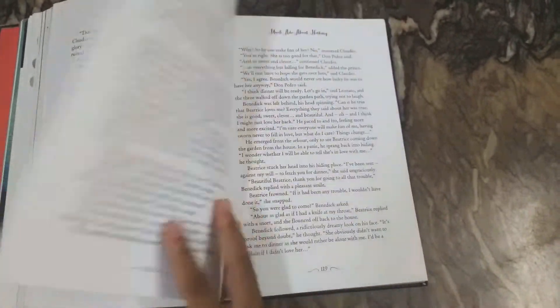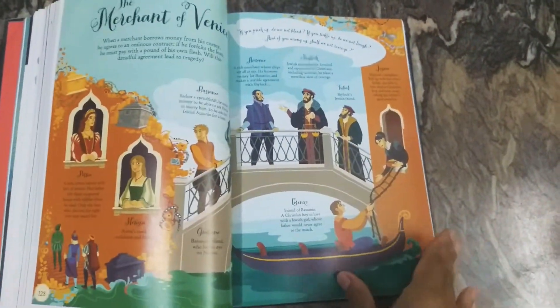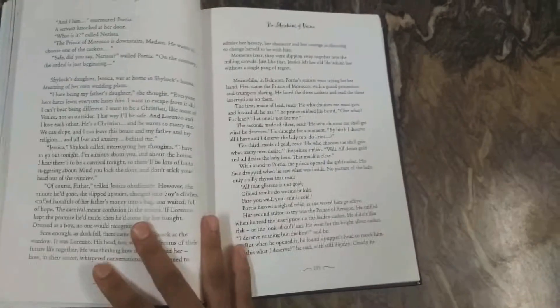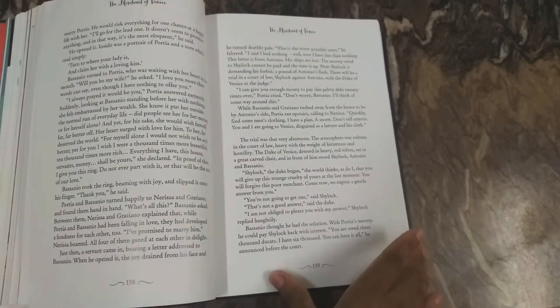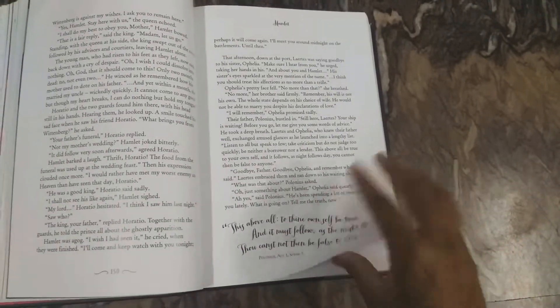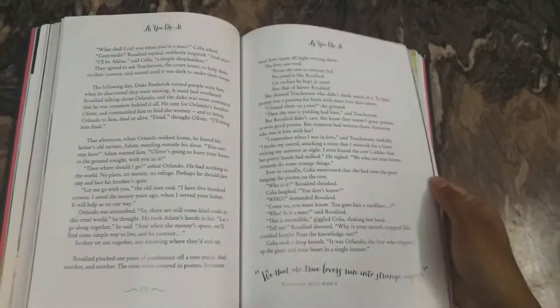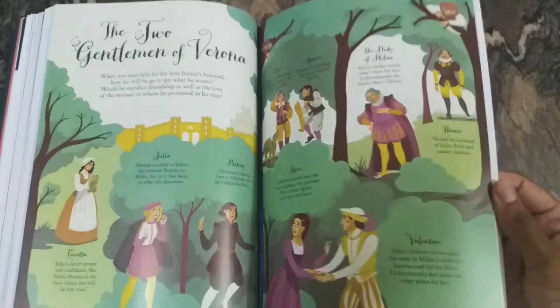That is the Usborne Illustrated Stories from Shakespeare, which has six of its best-loved plays: Twelfth Night, A Midsummer Night's Dream, Hamlet, Macbeth, Romeo and Juliet, and The Tempest. You can check that out. Here is The Two Gentlemen of Verona.